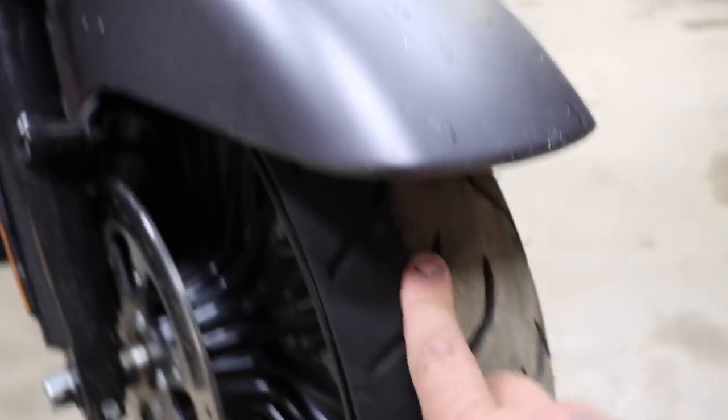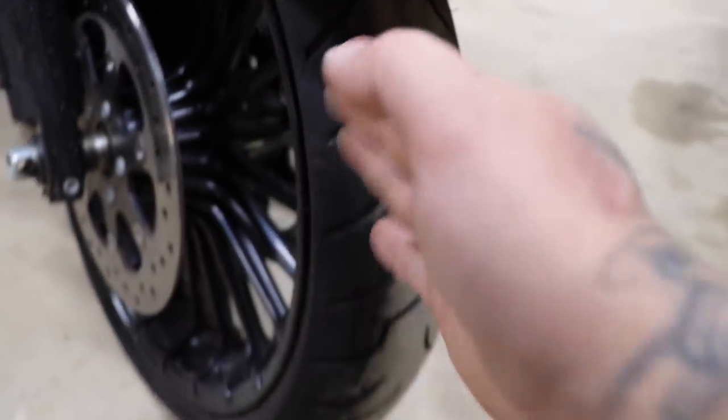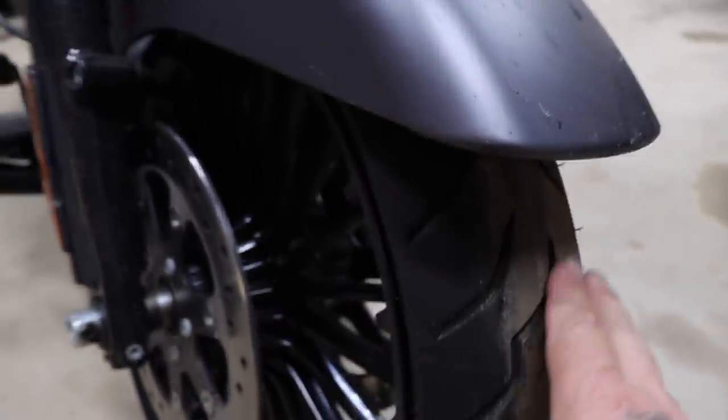You're going to want to check the front and the back tire. Check them for any type of cupping or anything on the front — you'll notice that will create a wobble as you're going down the highway.